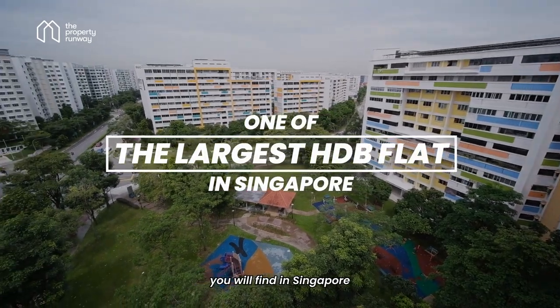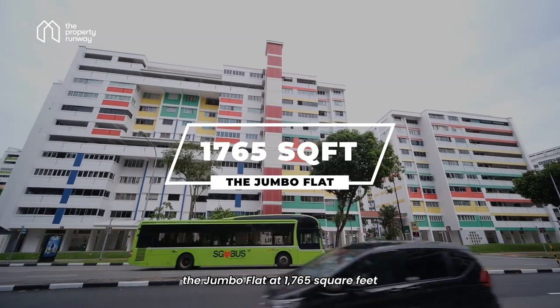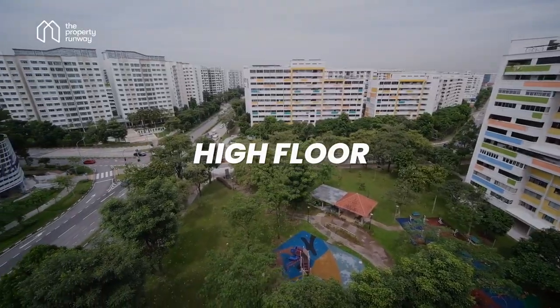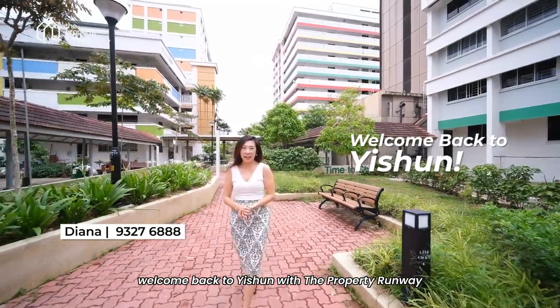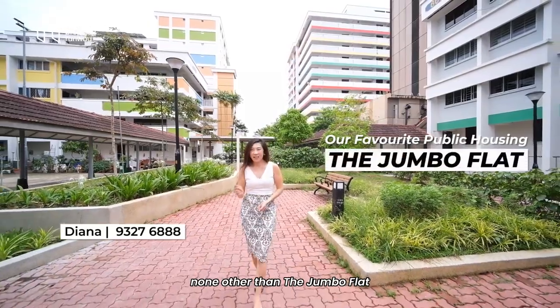This is one of the largest HDB flats you will find in Singapore — the Jumbo flat at 1,765 square feet. A corner unit sitting just next to your very own lift, on a high floor. Hi everyone, this is Diana and today welcome back to Yishun with the Property Runway. We are going to be showing you one of our favourite public housing, none other than the Jumbo flat.